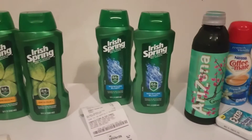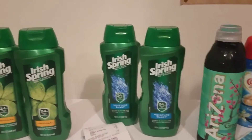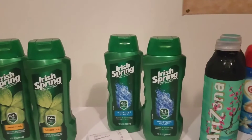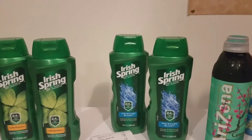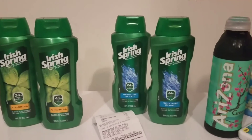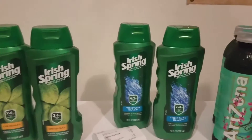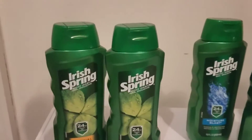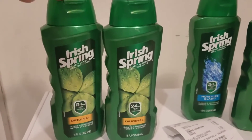Hey guys, welcome back to my channel. I went to Walgreens just to do a little bit of couponing today and I wanted to share with you what I got. It's not a very big haul, but I just wanted to share some of the deals they have going on this week. This week they have the Iris Spring body wash on sale.